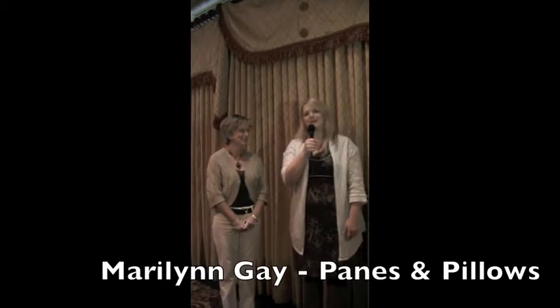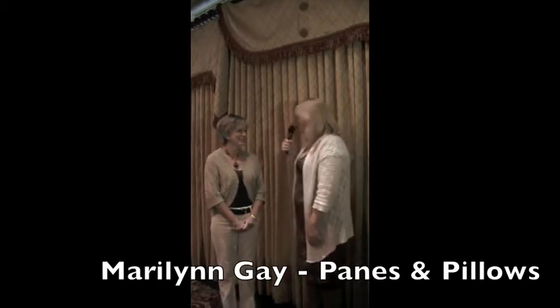This is Julie Sprankles with Charleston Home and Design Magazine. I'm here with Marilyn Gay, owner of Charleston-based business, Panes and Pillows. How are you doing?